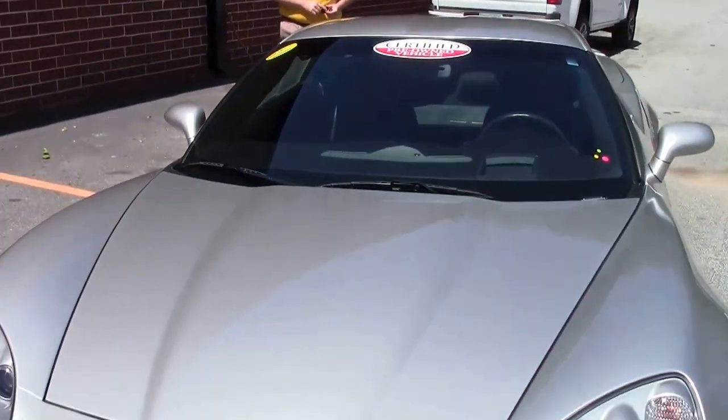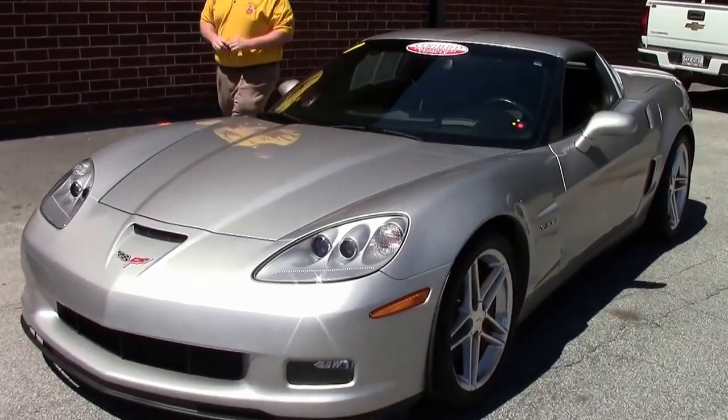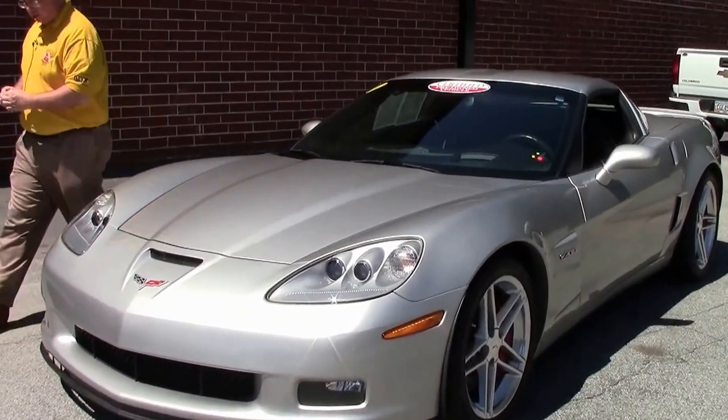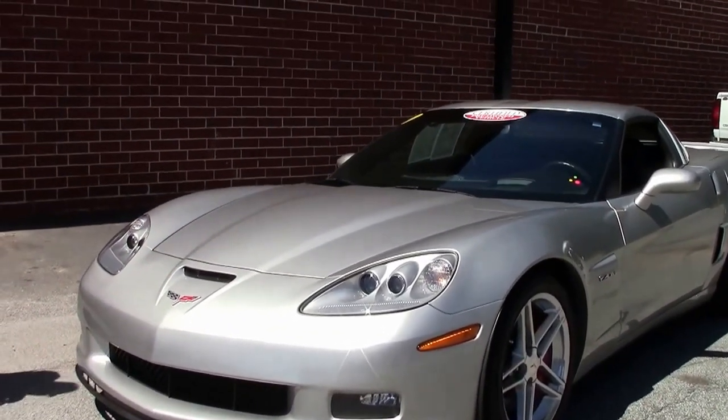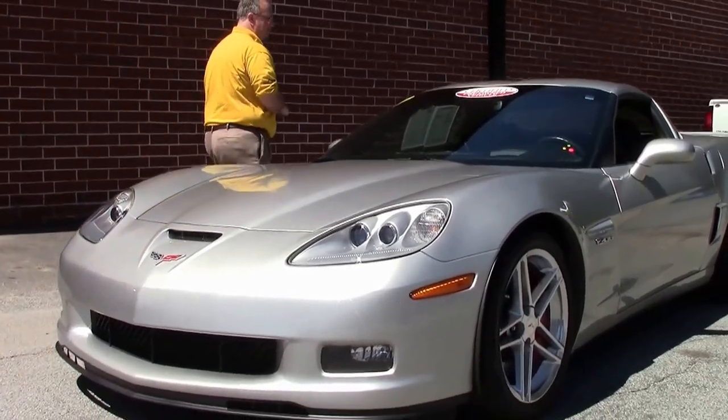2006 marked the return of the Z06 after a short hiatus in 05. This beautiful car was 505 horsepower, and back in 06 that was a rocket unlike some of the horsepower we're seeing today.